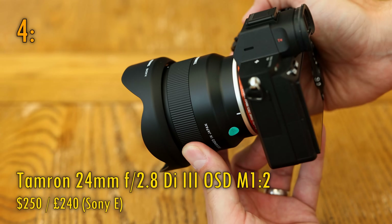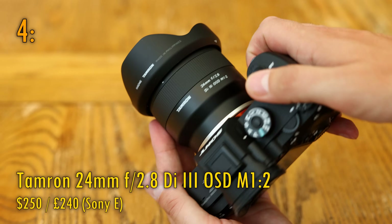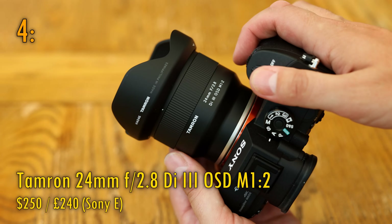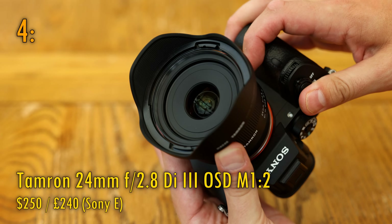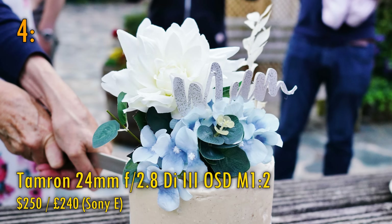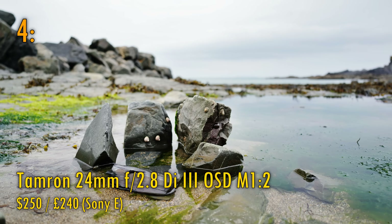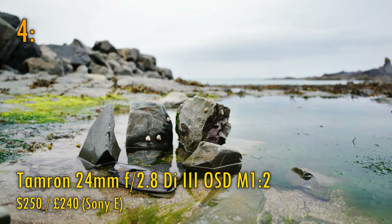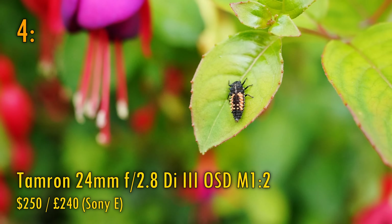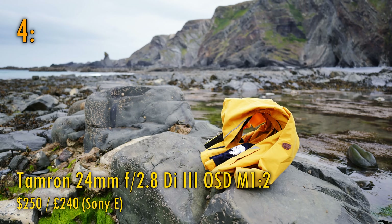And now at number 4, the Tamron 24mm f2.8 Di3 OSD M1-2. Some of you might be pretty surprised to see this one on the list — it's one of the cheapest autofocus lenses available on the entire Sony system, but I was really surprised and impressed by its sheer resolution. This lens is sharp from corner to corner, straight from f2.8, with very good contrast. The only reason it didn't come higher up on the list was because of its rather uninspiring maximum aperture of only f2.8. Like the Sigma lens on this list, it also has a very useful macro ability, being able to focus very closely on the smallest of subjects. A really great lens for only $250.